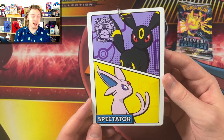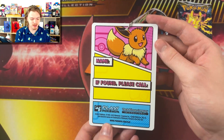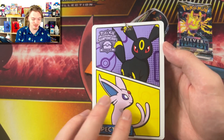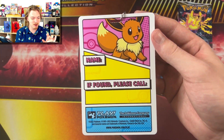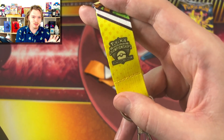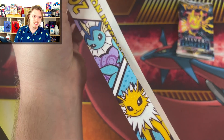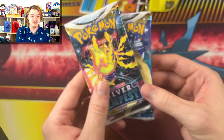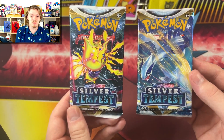Starting off y'all — first, entry was ten dollars and for ten dollars you get this Super Six Spectator Pass. Of course it's got my two favorite Eeveelutions, Espeon and Umbreon on it, so that's super sweet. Eevee's on the back, you can put your name on it and your phone number in case you lose it. Then you got this nice lanyard with the logo for the Pokemon Championship International and more Eeveelutions — 2023 official.